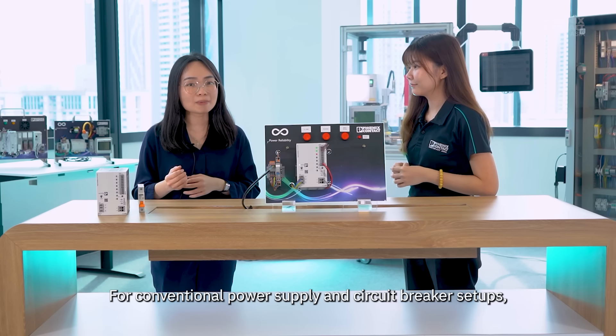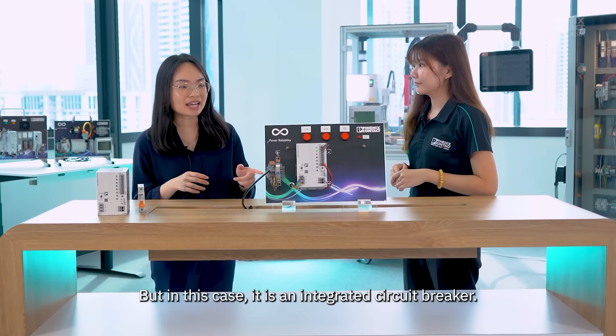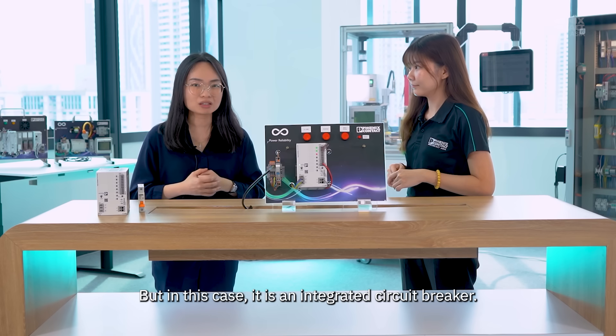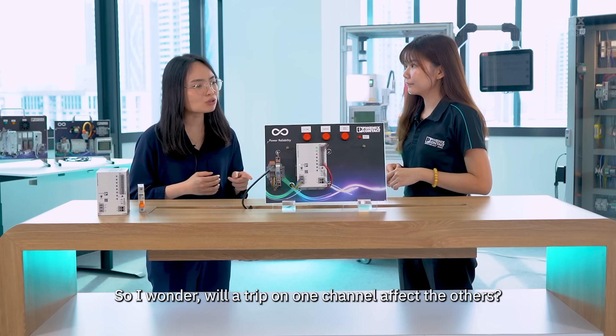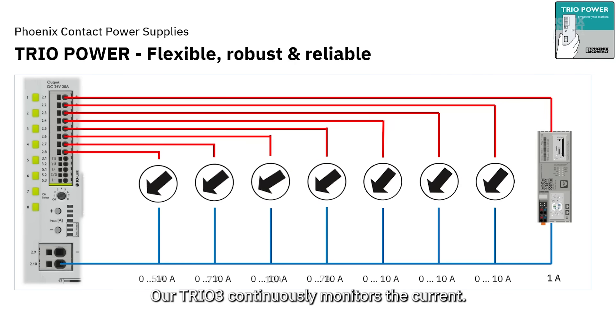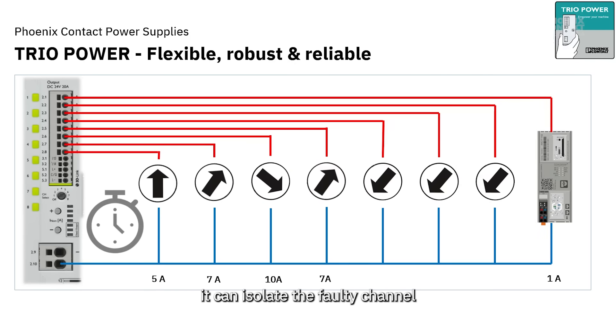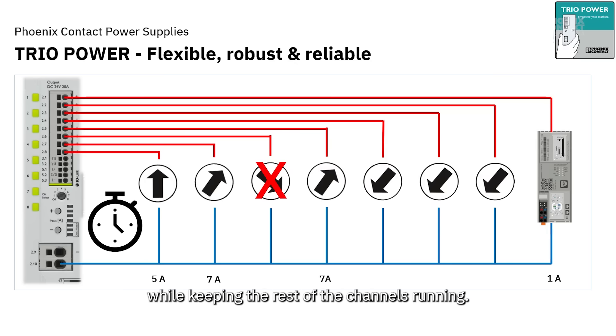For a conventional power supply and circuit breaker setup, they are separate entities. But in this case, it is an integrated circuit breaker. So I wonder, will one channel tripping affect other channels? No, it doesn't. Our TRIO 3 continuously monitors the current. The moment a short circuit occurs, it can isolate the faulty channel while keeping the rest of the channels running.